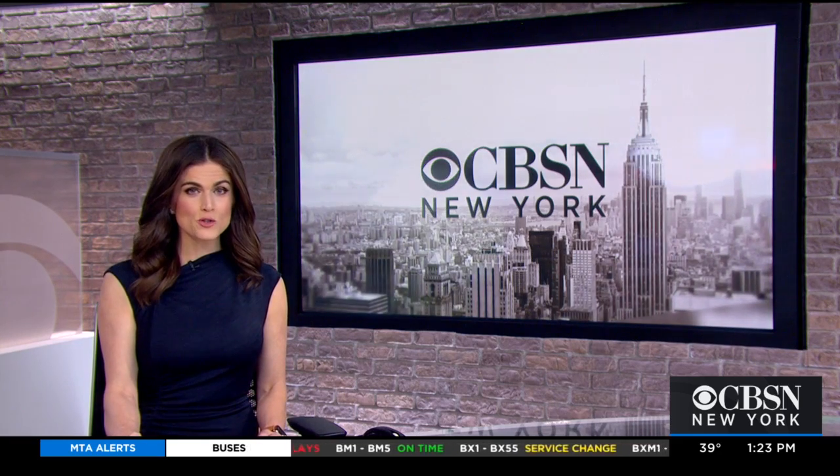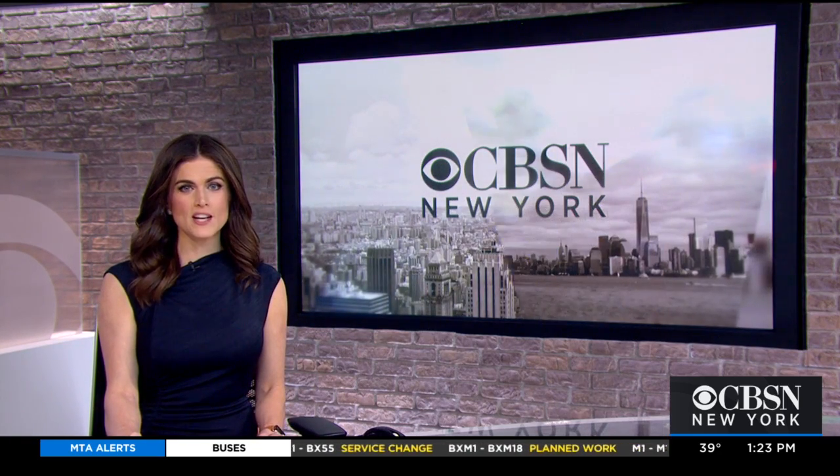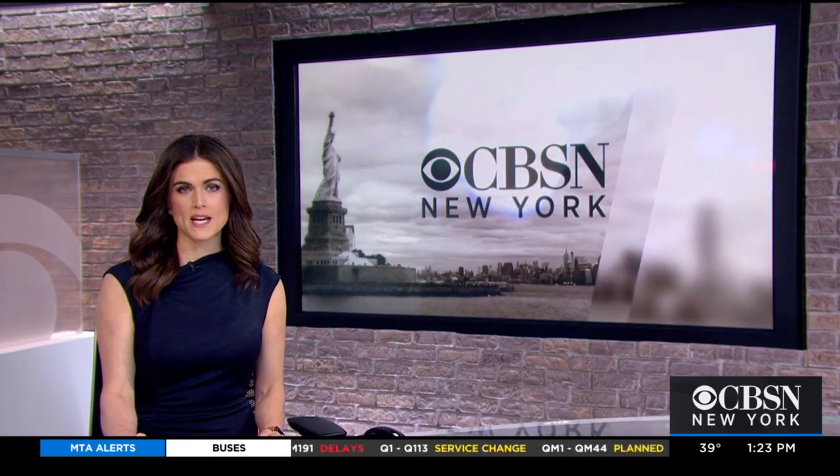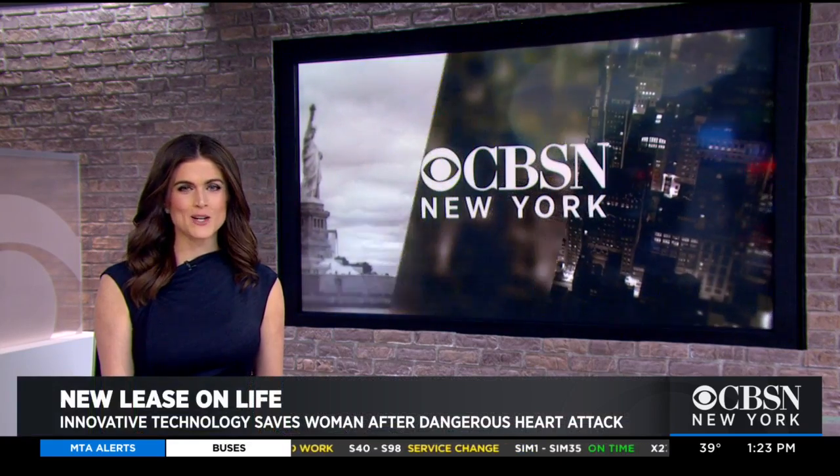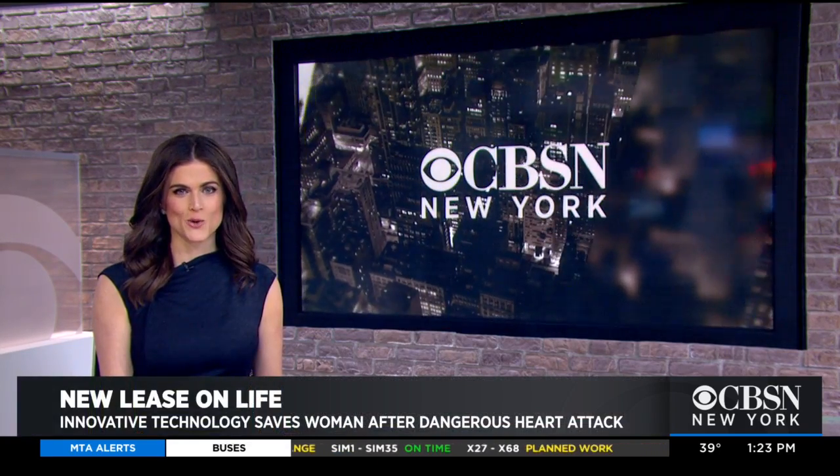February is American Heart Month, and all this week we're taking an in-depth look at women's heart health and bringing you stories to promote awareness of the leading cause of death in this country. Today, how the latest heart pump technology gave a grandmother a new lease on life. CBSN New York's Dr. Max Gomez has the story.